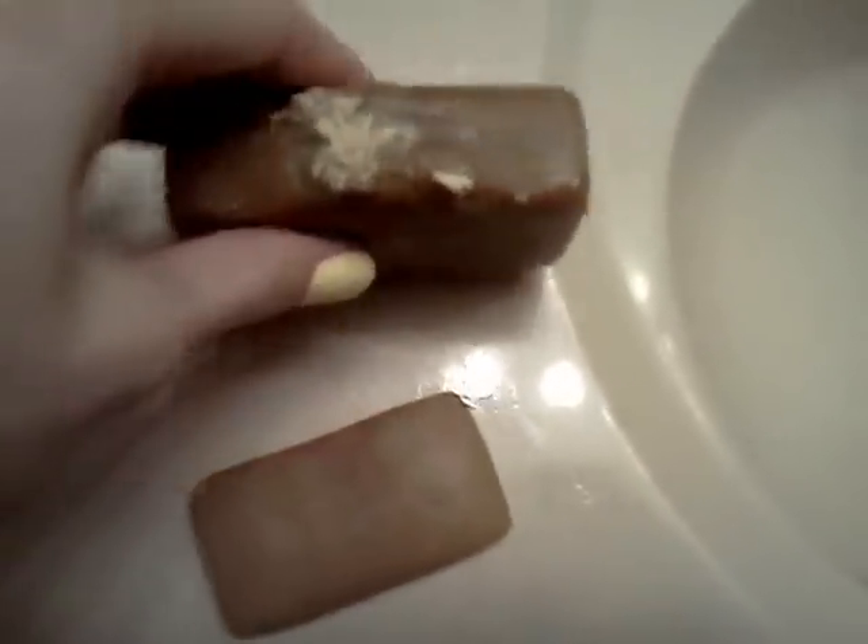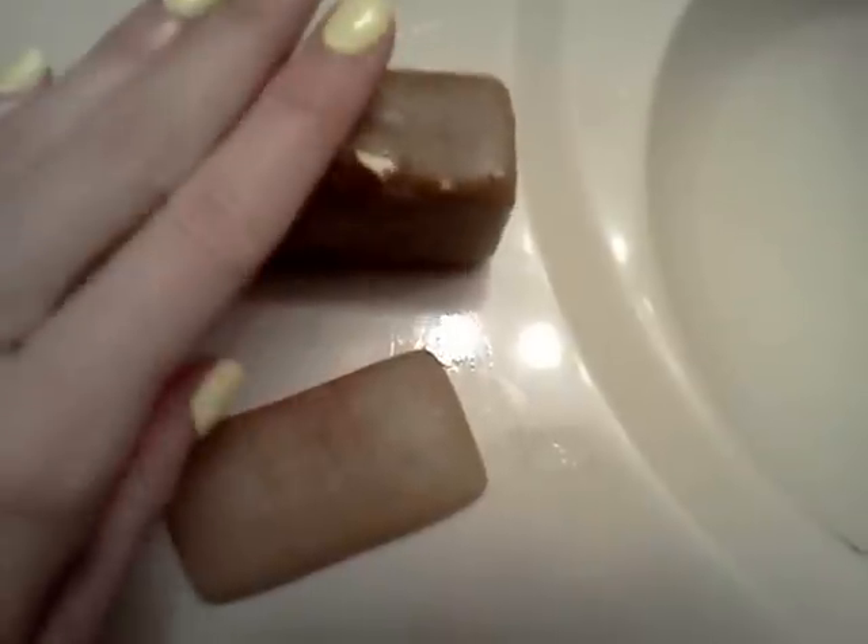This is actually one of my absolute favorite scents of all time. And this is her Oatmeal Milk and Honey — she has ground oatmeal in it, honey, natural honey, actual honey, and goat's milk. This is one I'm also starting to use right now.